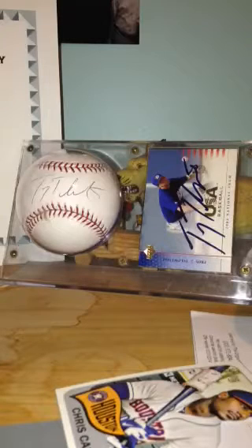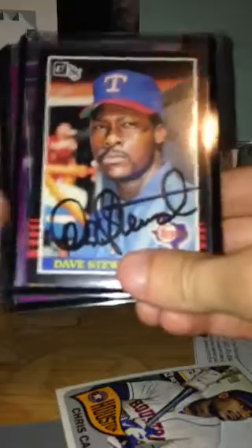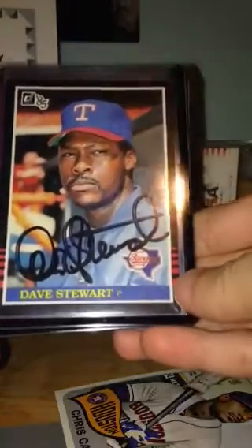I got four really nice autograph cards to add to my collection. They're like in-person autographs — maybe not in-person, but not certified autographs. There are some pretty good players though. The first one I got is of the new Diamondbacks general manager Dave Stewart, signed in black on this '85 Donruss.